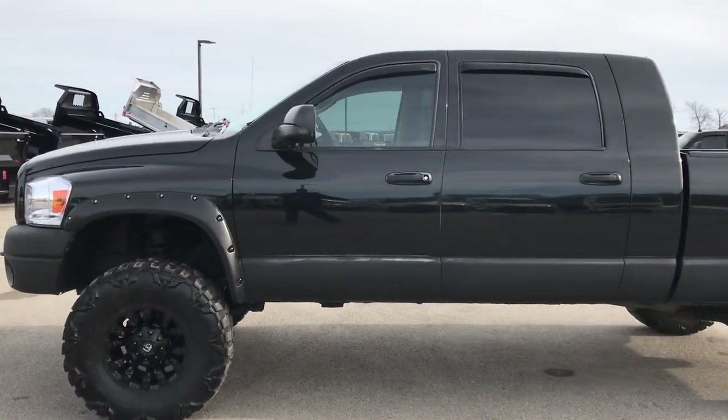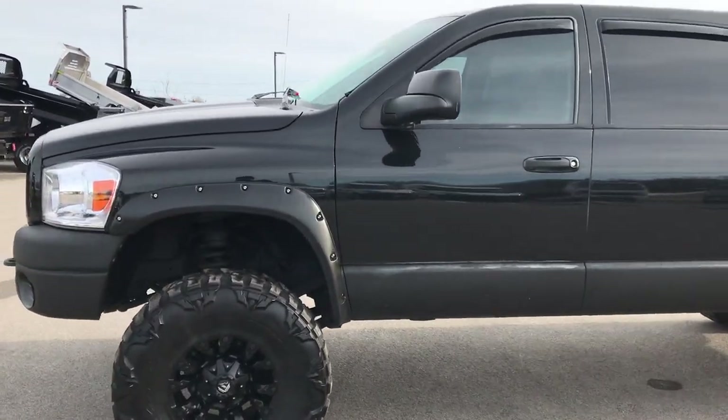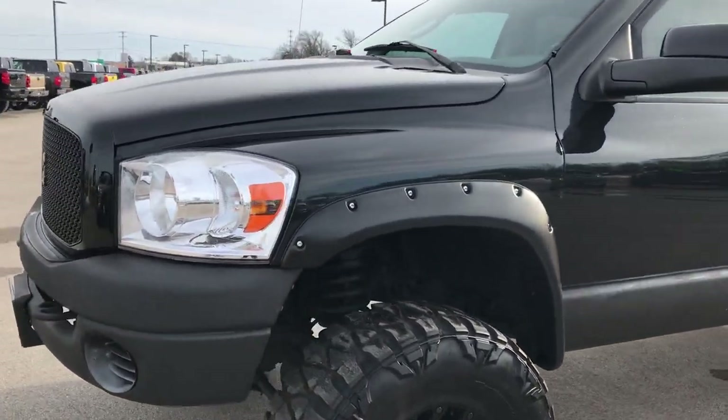This is stock number 9361. We are here at Summit Automotive in Fond du Lac, Wisconsin, your new and used heavy duty truck headquarters.